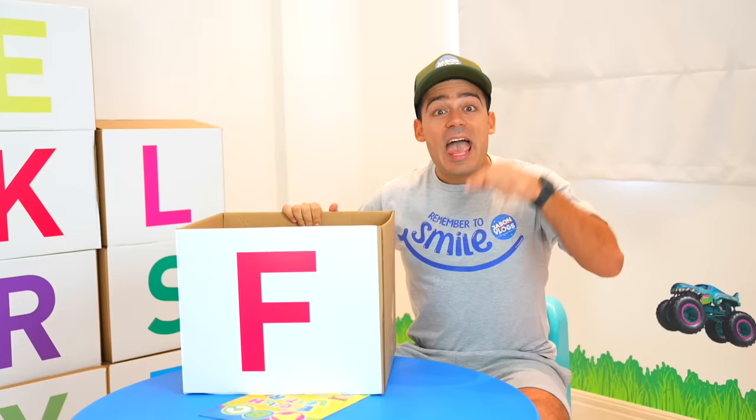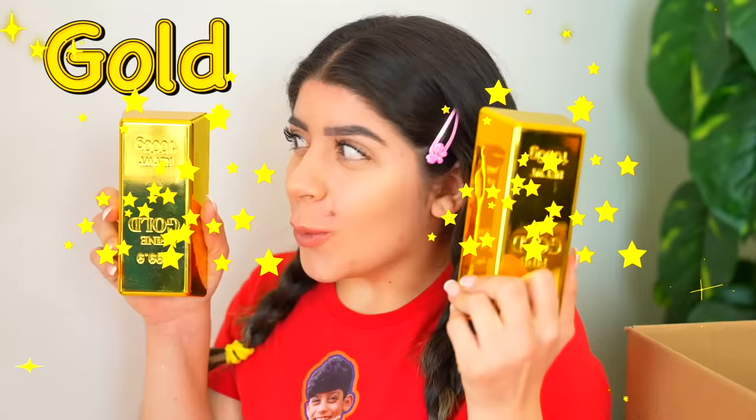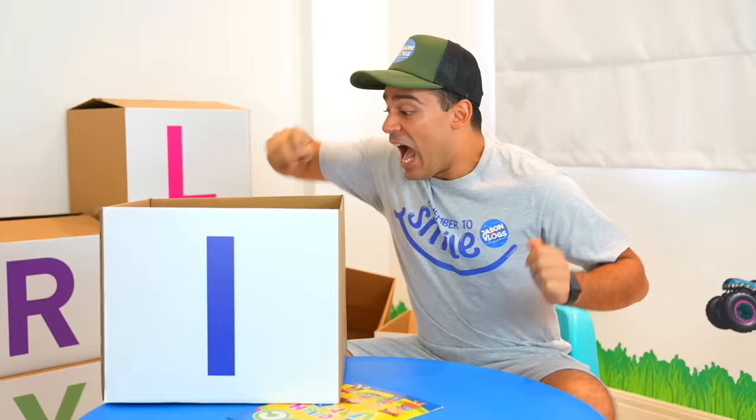F is for fruit. I love fruit, so healthy! G is for gold. H is for hat. I is for ice.